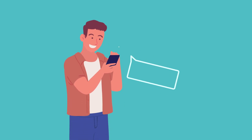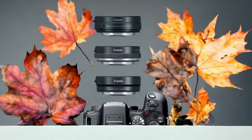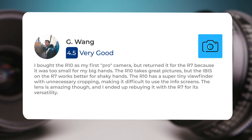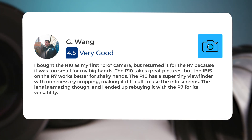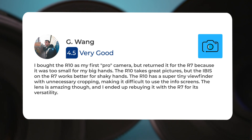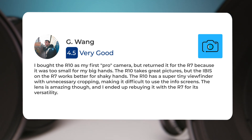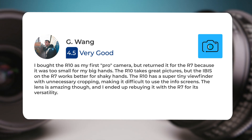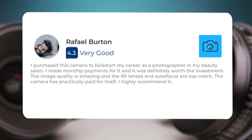Next, let's take a look at what other users of these cameras have to say about them. Here's what people have to say about the Canon R10. I bought the R10 as my first pro camera, but returned it for the R7 because it was too small for my big hands. The R10 takes great pictures, but the IBIS on the R7 works better for shaky hands. The R10 has a super tiny viewfinder with unnecessary cropping, making it difficult to use the info screens.